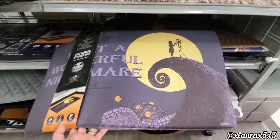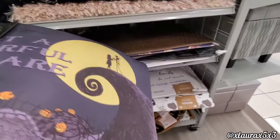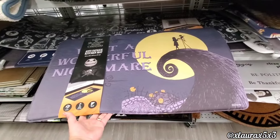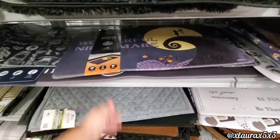If you are into Nightmare Before Christmas, they do have this comfort mat. It was not cooperating — let's try again. This is $10, it's the cushion type, the comfort kind.